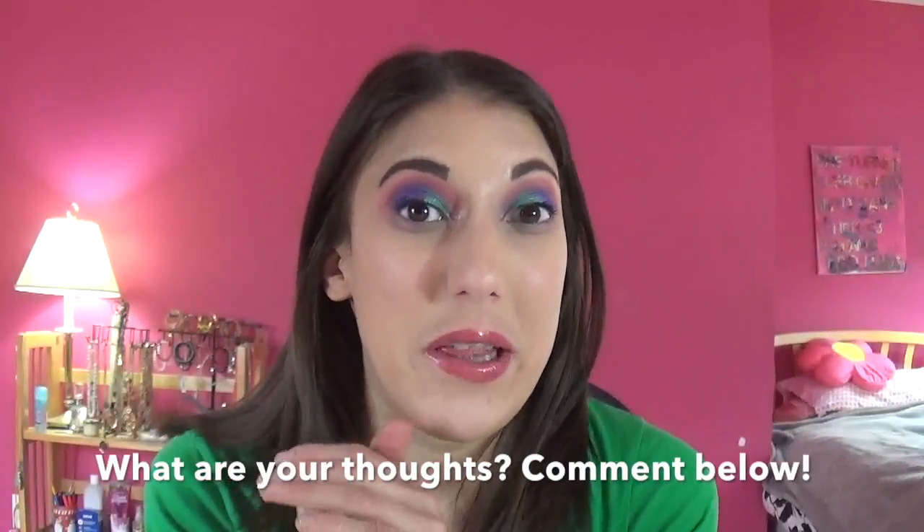Those are all my thoughts on this moisturizer. Overall I am very happy with my purchase — there were just a couple of things I was unhappy with that I wanted to share. If you enjoyed this review and found it helpful, give it a thumbs up. If you want to see more reviews like this, leave your recommendations down below. Don't forget to follow me on Instagram — Makeup with Lisa — where I post a lot of reviews. I'll see you guys in my next video.